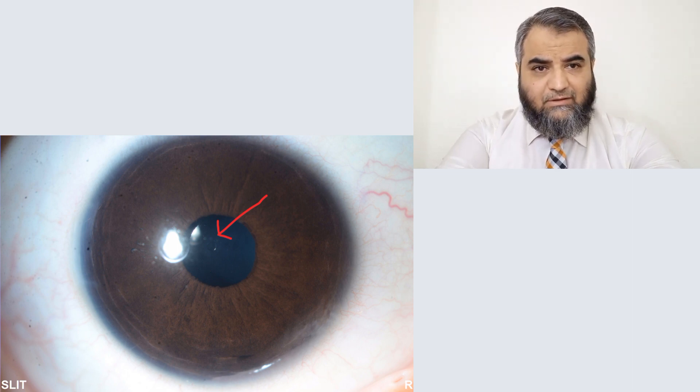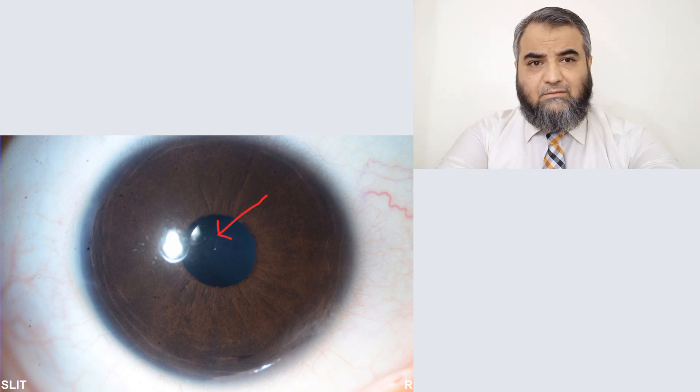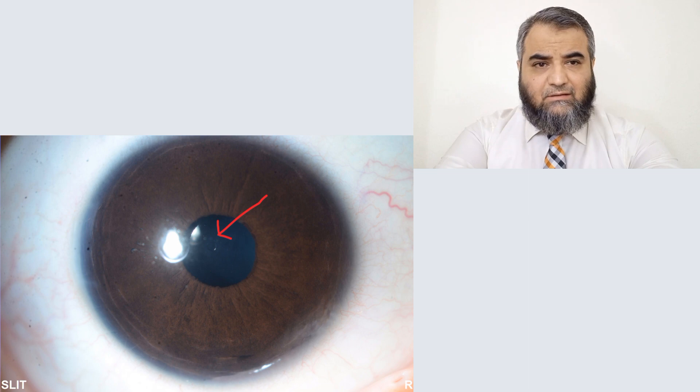Let's have a look at this patient who presented in the emergency with very high IOP — 40 plus — and severe headache, pain, and vomiting. Apparently it looks okay, but in the further slides I will show you the situation of the lens.